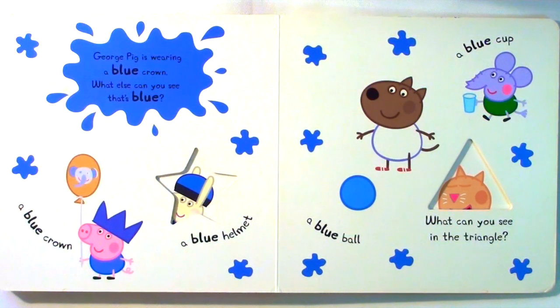What can you see in the star? George Pig is wearing a blue crown. What else can you see that's blue? A blue crown, a blue helmet, a blue cup, a blue ball.